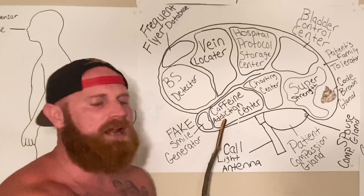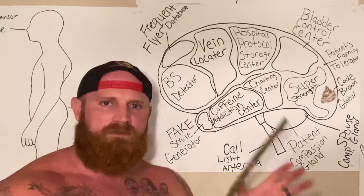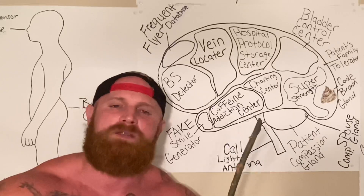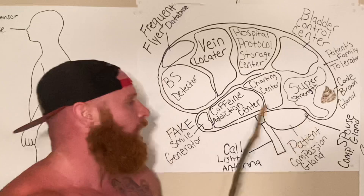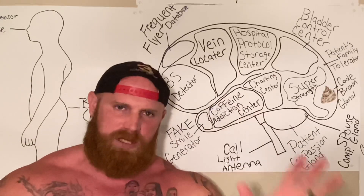This is the caffeine addiction center. This is the most important part of the nurse's brain, because if the caffeine addiction center does not get the adequate amount of caffeine, the whole brain shuts down and the nurse is a lifeless slug.